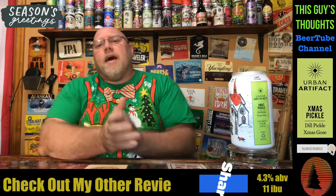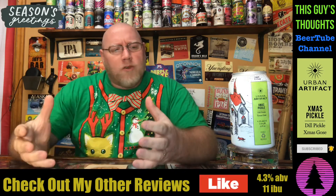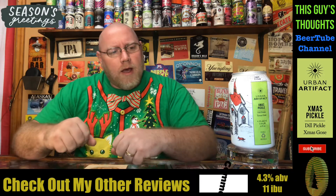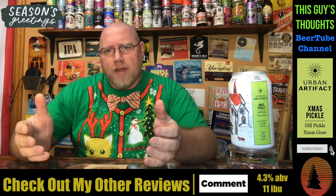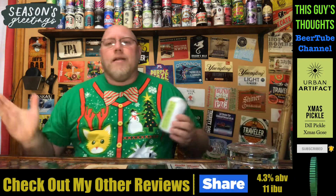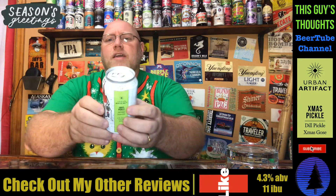Welcome back to another episode of Discuss Thoughts. I appreciate you swinging by and watching a beer review. I did wrap up the Christmas 2020 beer reviews, then went to the bottle shop and picked up some more — a few I couldn't resist. So we're going to continue the Christmas beer reviews here on the channel. Like, subscribe, comment. Check me out on social media. Hit that notification bell.